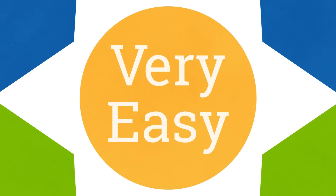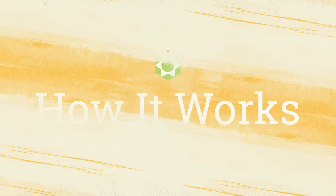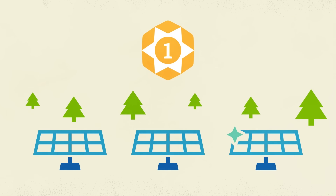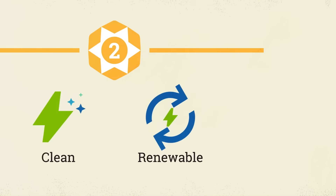And we've made it all very easy for you to take part. So, how does it work? Step 1: Through our membership in Green Power EMC, Jackson EMC co-owns off-site solar facilities. The electricity you receive is generated at those facilities. Step 2: The off-site solar facilities generate clean, renewable energy and send it to the Jackson EMC power grid.